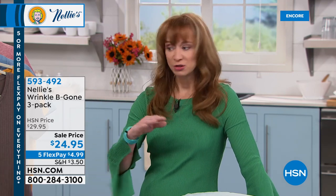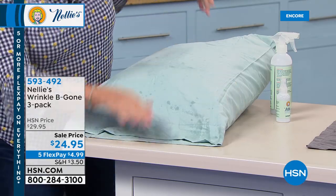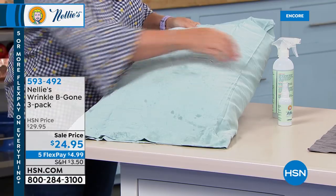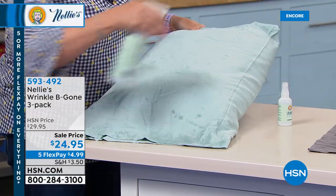That lemongrass is a very nice, uplifting, clean scent. From pillowcases to T-shirts to tank tops to yoga wear — it's perfectly named: Wrinkle Be Gone. You get two regular full-size bottles — no mixing with water needed — and your travel TSA size. So it's perfect for planes, trains, and automobiles. You always want to look pulled together.